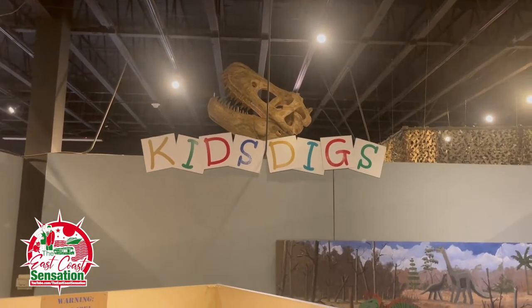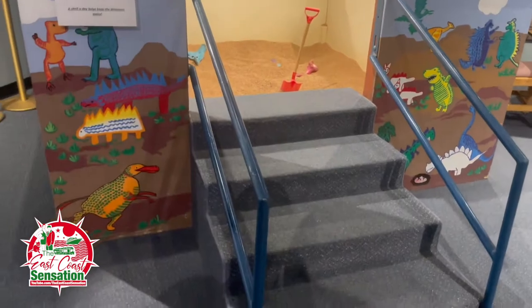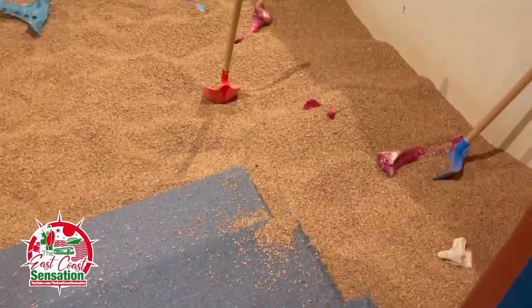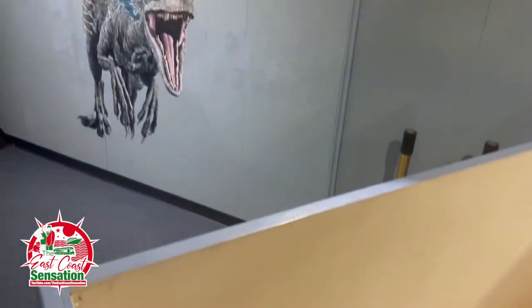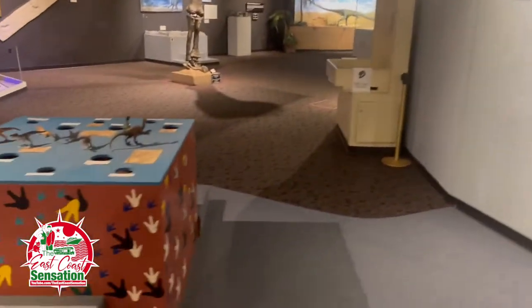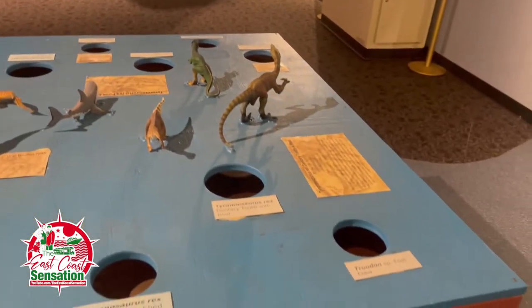This is a cool little section for the kids. So you bring the kids in here, this is really nice. Kids Digs — get in there and they can find some fossils and things like that. The kids can dig up some stuff. They can play here and learn about the dinosaurs — which ones they are and all that stuff.